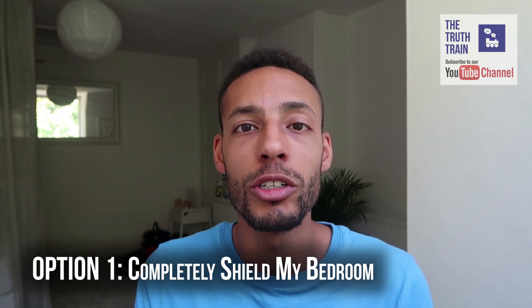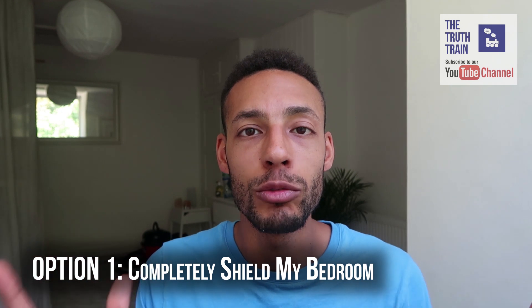In the last vlog I found out that there was an alarming amount of radiation in our homes. I wanted a solution to at least reduce high frequency and low frequency radiation as much as I could, and I had two options. One was to completely shield this room and it would have cost thousands of pounds. I thought there's got to be something a little bit more affordable and easier.